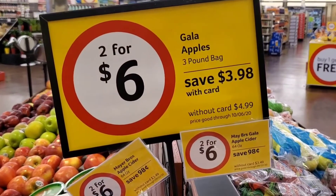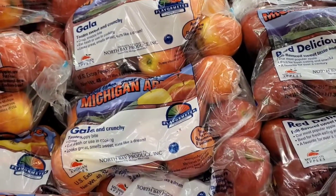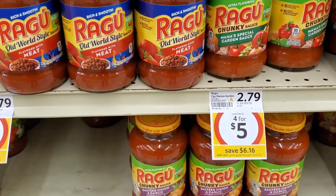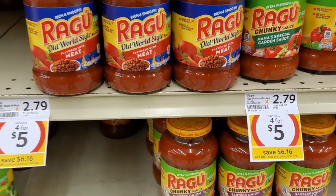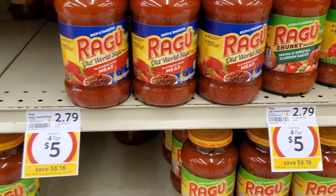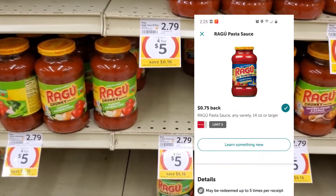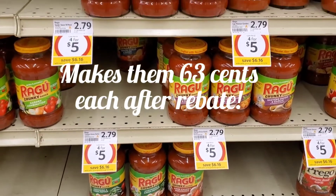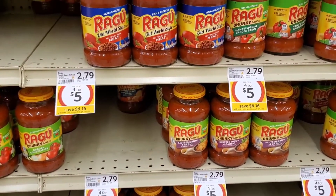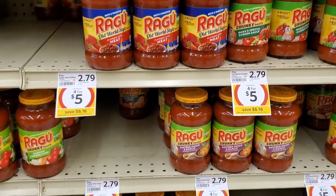Gallaudet apples are on sale $2.00 for $6.00, and I'm going to pick up two bags. Ragu pasta sauce is on sale for $4.00 for $5.00, and there's an Ibotta rebate for $0.75 off one — you can do this up to four or five times. So an excellent deal.